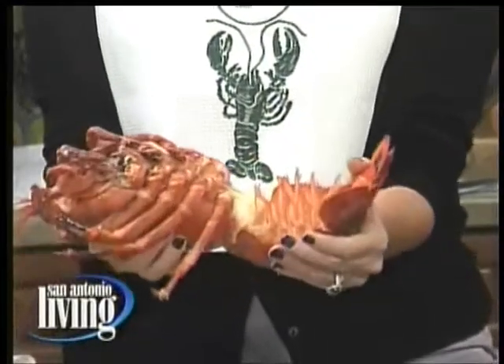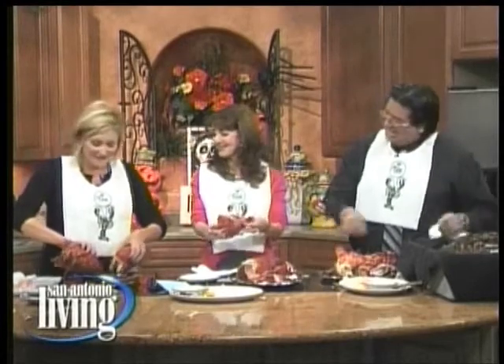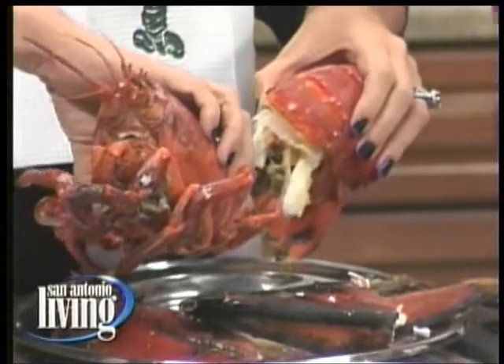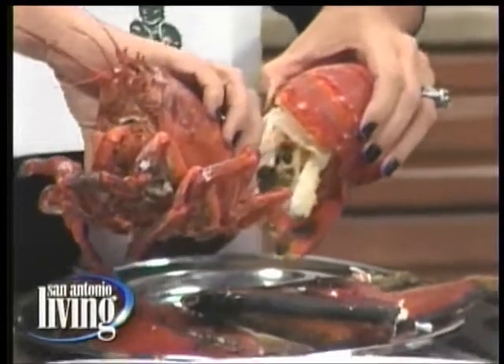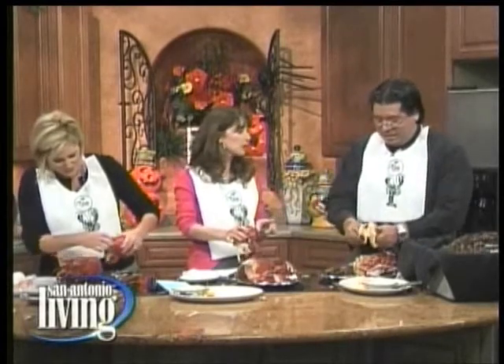This is where Diane gets squirted! That's why we have the bibs on, ladies. What is this green stuff? That's called the tamale — not our Mexican food tamale. It's the innards of the lobster. Some people consider it a delicacy, but you don't have to eat it. This is honestly why you never order a lobster on a job interview.